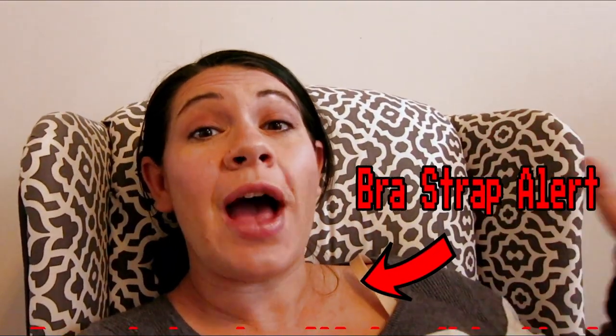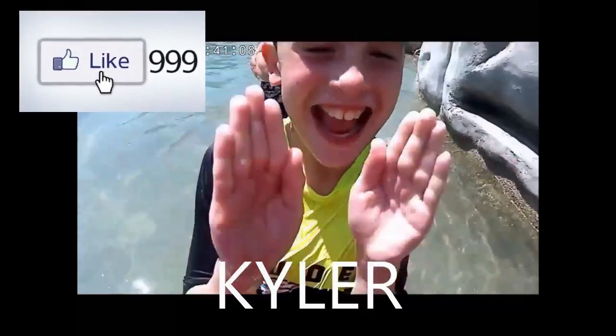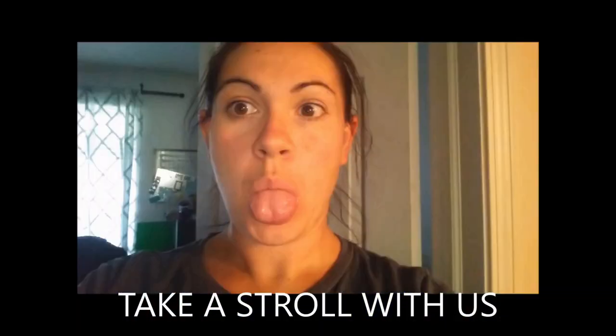Okay guys, this is take number four — something is happening with my camera, it is not working. Anyway, 35-week bump date! If this is your first time here at Anderson Lane, please like and subscribe down below and leave us a comment so we know who you are. I've had a couple of new subscribers in the last couple of days — if you guys are new here, please leave me a comment so I can find out who you are.